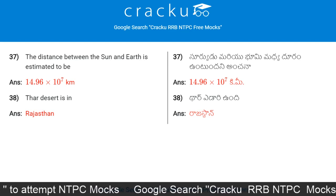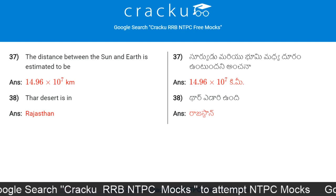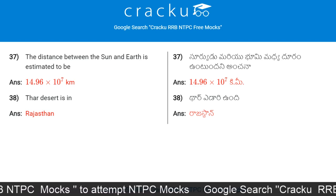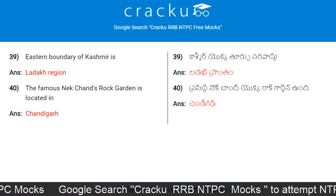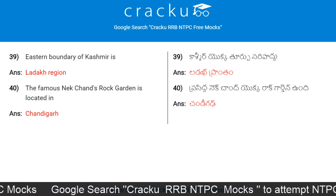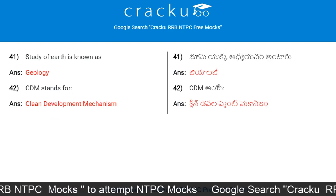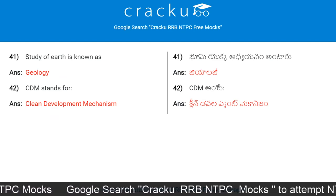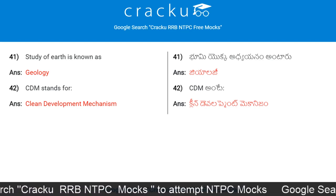The distance between the Sun and Earth is estimated to be 14.96 × 10 to the power of seven kilometers. Thar Desert is in Rajasthan. The eastern boundary of Kashmir is the Ladakh region. The famous Nek Chand's Rock Garden is located in Chandigarh. Study of Earth is known as geology.